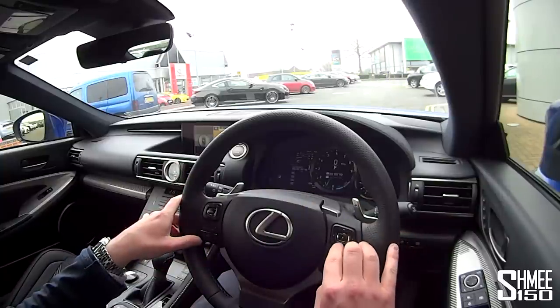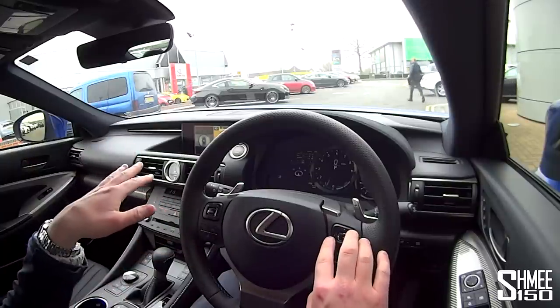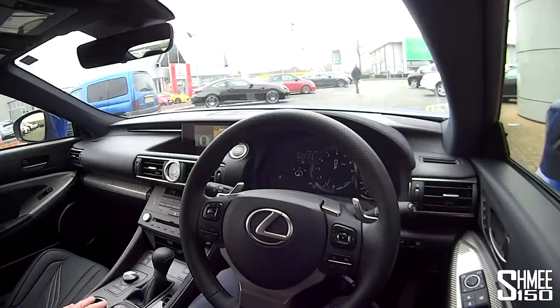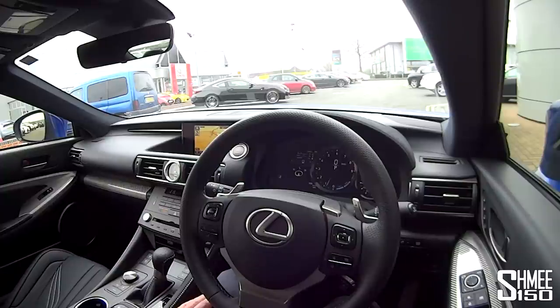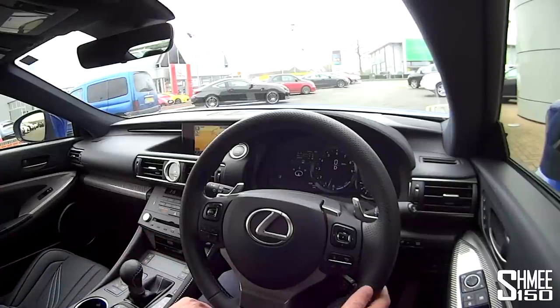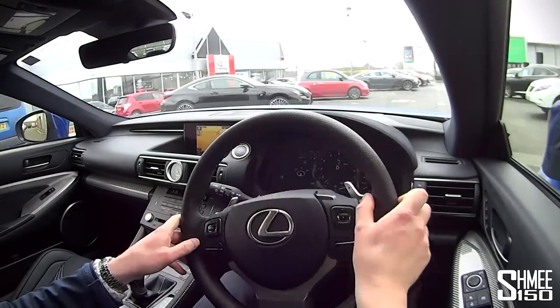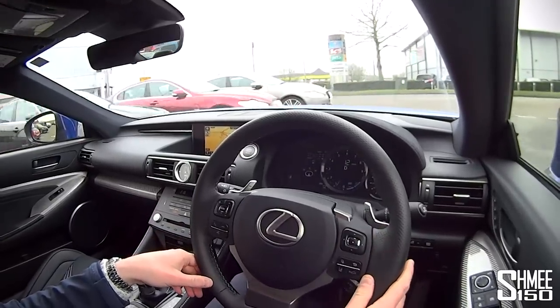We can cycle through different modes. We've got the F settings here — torque distribution, G-force sensors, all the other settings you'd expect. We've got a touchpad down here to control all the navigation, so we can pull it to the right, click, and pull up the map. We're at Jemka Lexus in Reading. Let's get underway. We've got an eight-speed gearbox. You can hear the V8 gently rumbling away in the background, which is always quite nice.